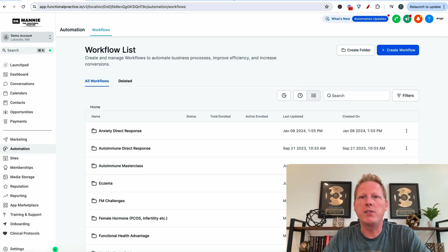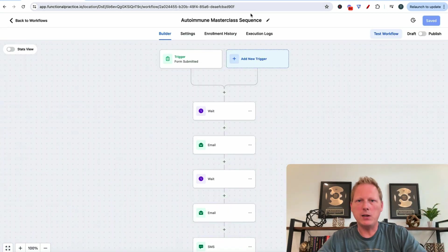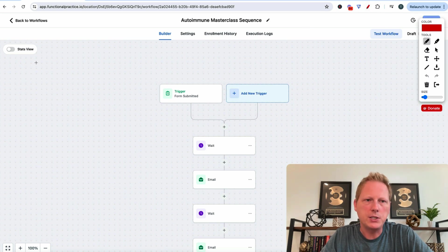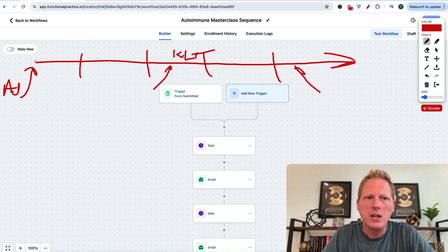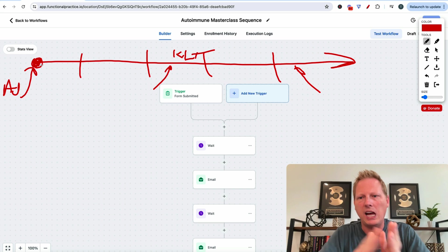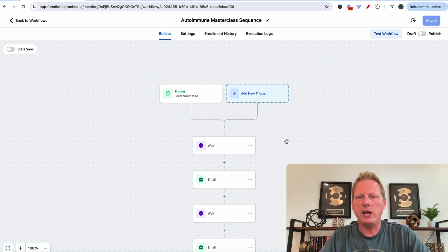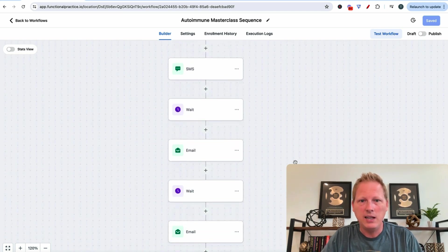The power of automations with the autoimmune masterclass is the automation itself. If I click on automations and click on autoimmune masterclass, then masterclass sequence — this is north of 30 days of emails I've written that go out all about autoimmune. This is where the money is made. You have to play the long game. Week one, week two, week three, week four — they might hit rock bottom and then come back. You're playing the KLT game: know, like, and trust. If they don't know you, like you, trust you, they're not going to give you money. You're not going to get married on the first date. The emails are all automated, all evergreen — do the work one time.